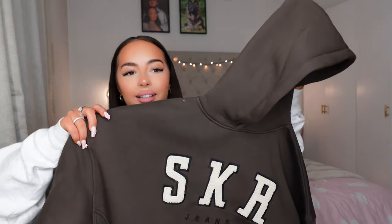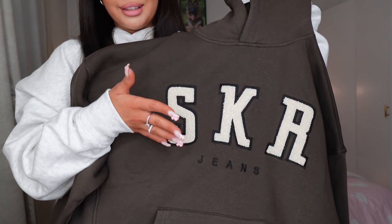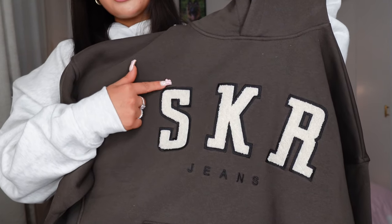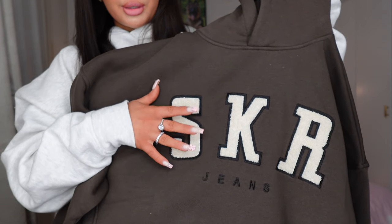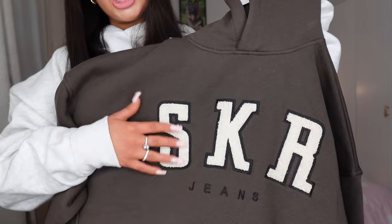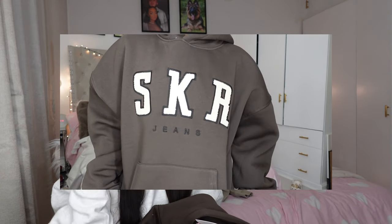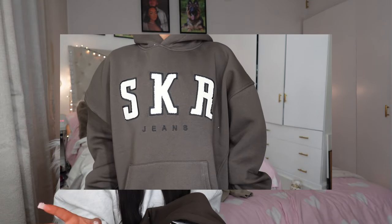I then grabbed this because I have a set I want to wear it with. It's off-white, creamy — I wish it was just white because it kind of looks dirty, but it's fine. It's got the 3D outline word thing again with 'Jeans' under it. I always think the way they do their designs is just so perfect — so simple, not in your face, very plain with minimal branding. It just looks so sleek.